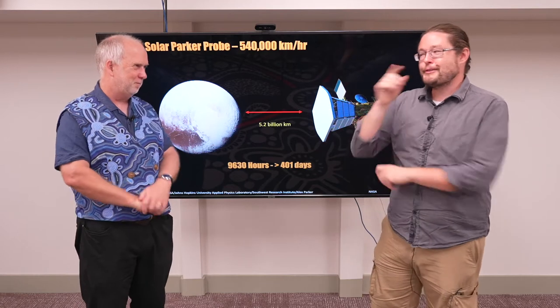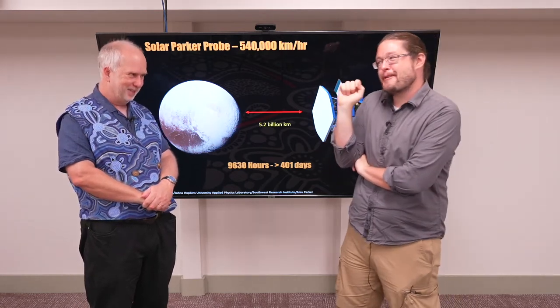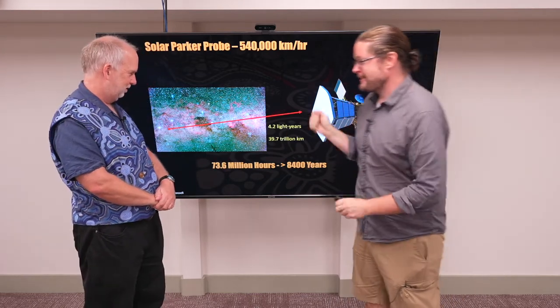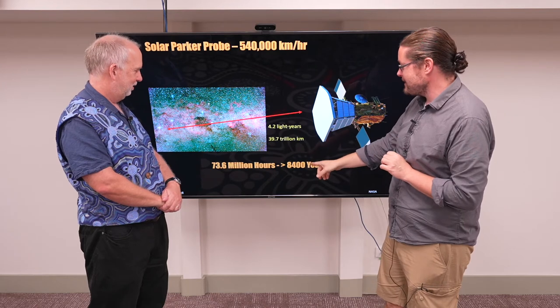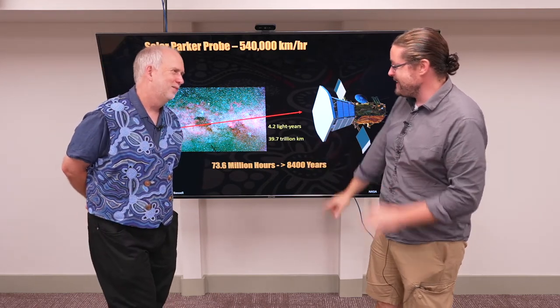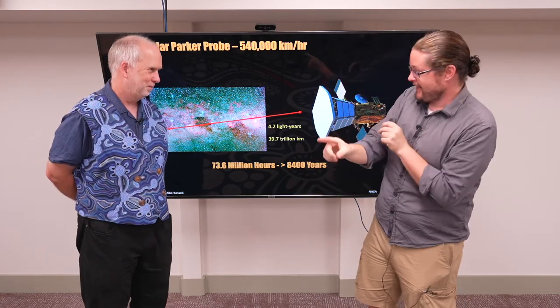But we also explored Alpha Centauri and Proxima Centauri — a little bit further than Pluto. In fact, 39 trillion kilometers — essentially incomparably further, because at this scale the billions don't matter. At 540,000 kilometers per hour, it's going to take about 8,400 years in the ideal best-case scenario to get to the next star.